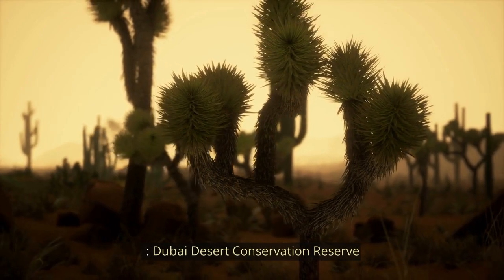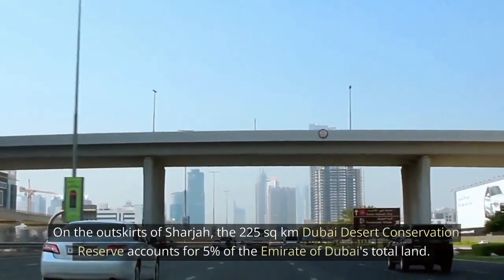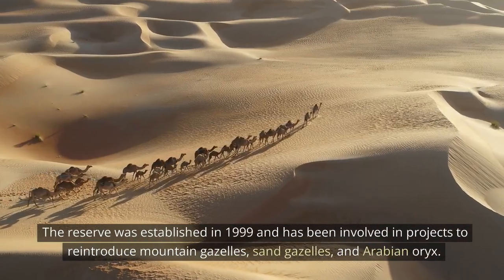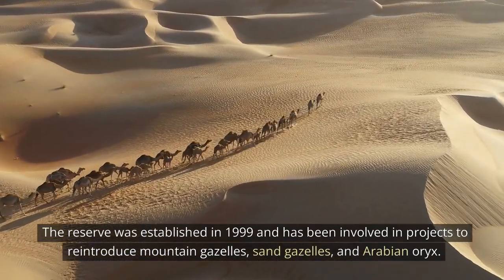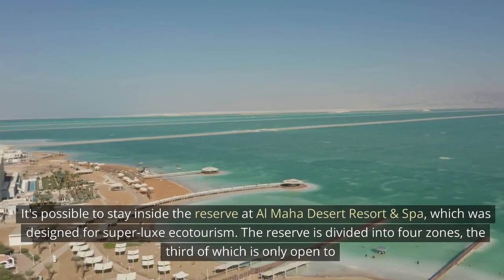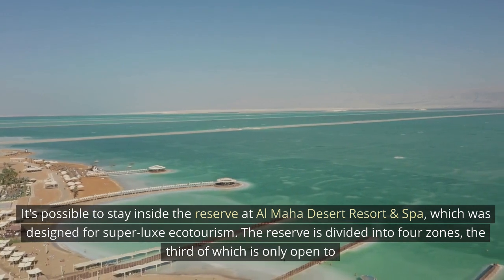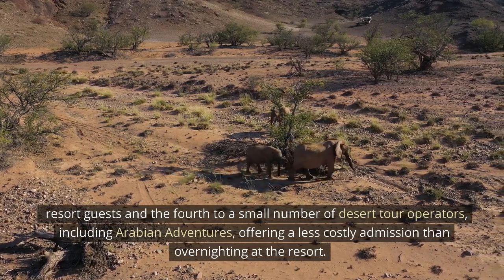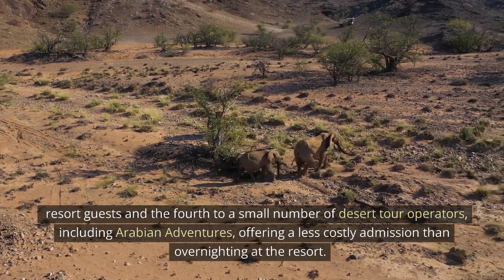Dubai Desert Conservation Reserve. On the outskirts of Sharjah, the 225-square-kilometer Dubai Desert Conservation Reserve accounts for 5% of the emirate of Dubai's total land. The reserve was established in 1999 and has been involved in projects to reintroduce mountain gazelles, sand gazelles, and Arabian oryx. It's possible to stay inside the reserve at Al Maha Desert Resort and Spa, which was designed for super luxe ecotourism. The reserve is divided into four zones, the fourth open to a small number of desert tour operators, including Arabian Adventures, offering a less costly admission than overnighting at the resort.